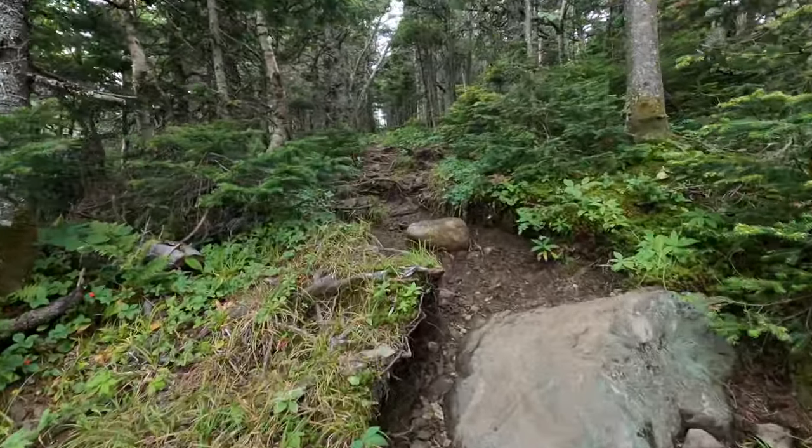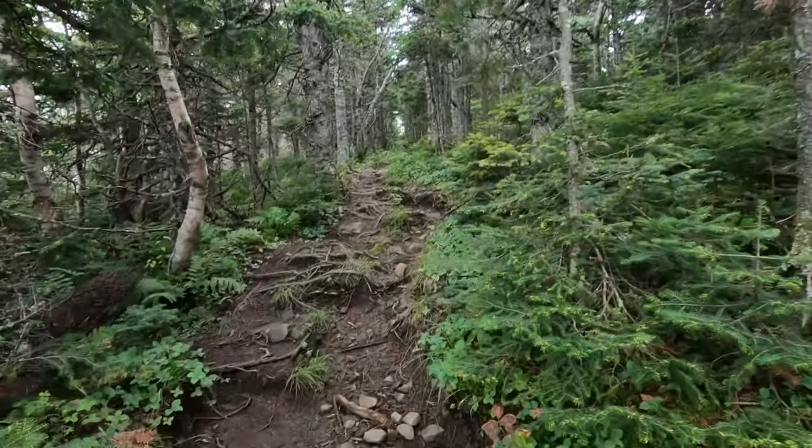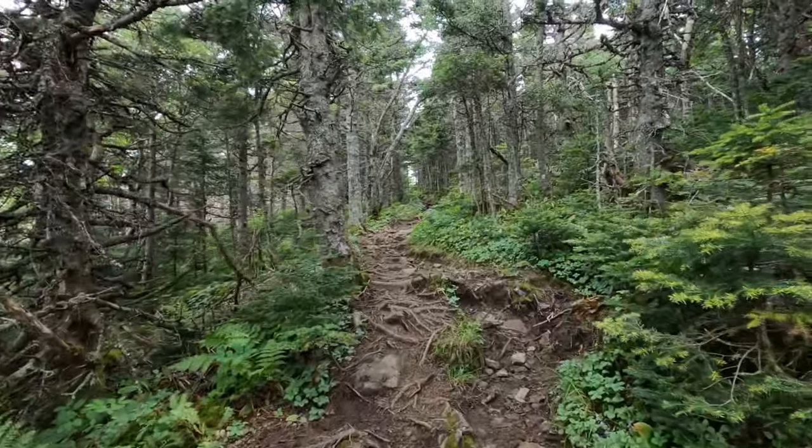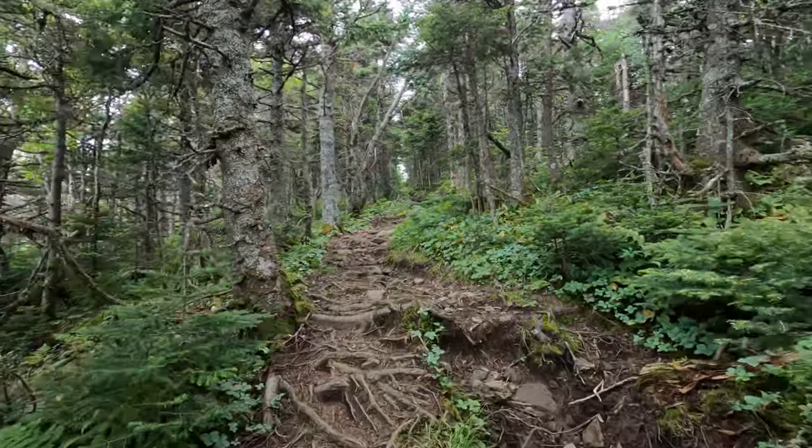Very interesting terrain up here. It's more like dirt paths covered with forests of greenery than like mountain vibes.